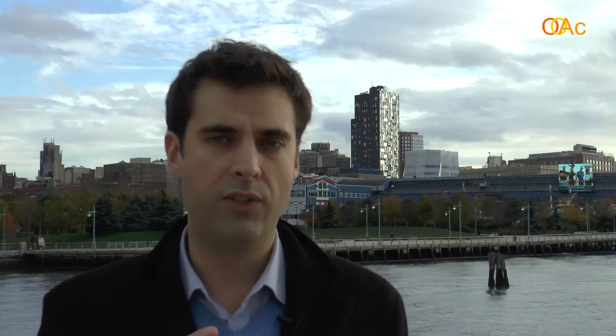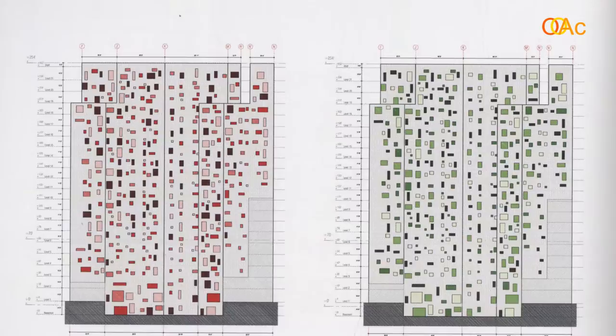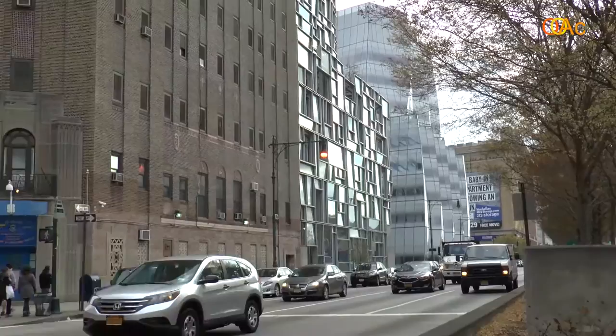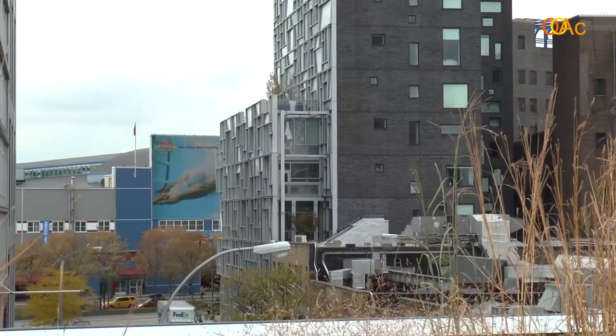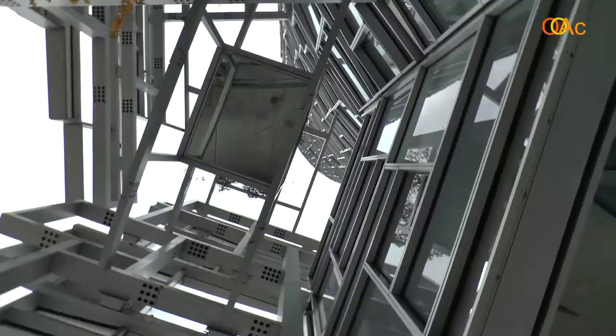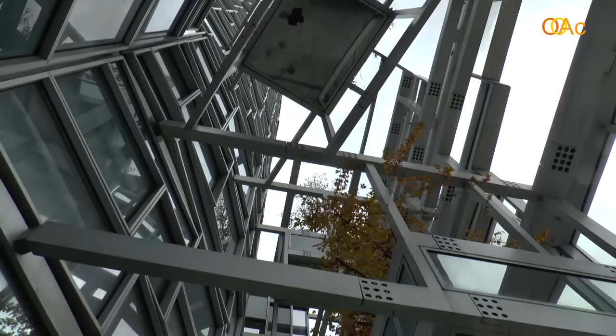The building has two faces, or two kinds of facade. There is one facade which respects the neighborhood, adopting the traditional material of this part of Chelsea, which is brick. The north and east facades are designed with brick, while the south and west facades are designed with glass. The architect used glass as a way to capture and reflect light. We see this facade with a constant vibration, where every piece is oriented towards a different angle.